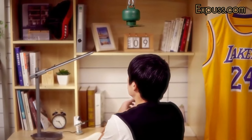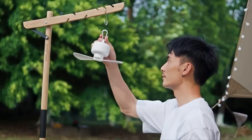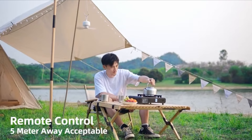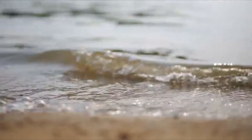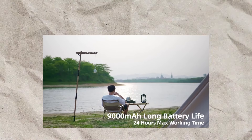With detachable fan blades, it's not only easy to carry and clean, but also to store without taking up precious space. Thanks to the included remote control, you can adjust the fan without leaving your sleeping bag. Set the timer to turn it off automatically and choose from four different speeds to find your ideal comfort level. The price is around $40.